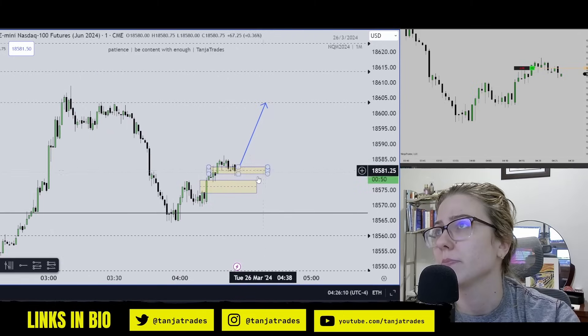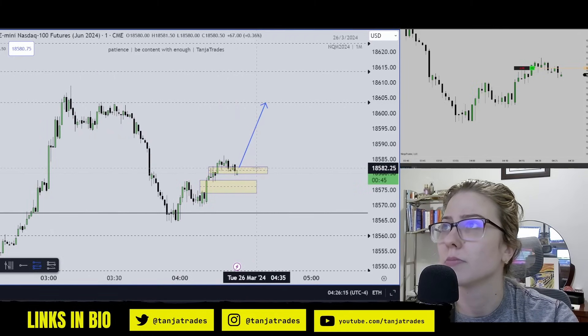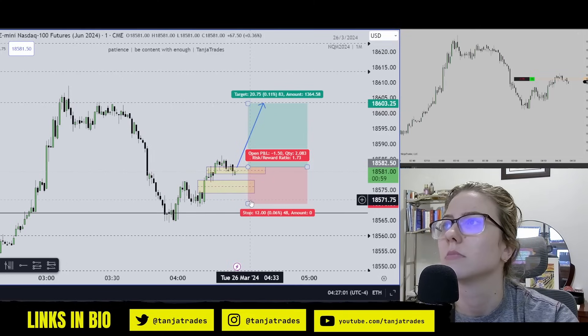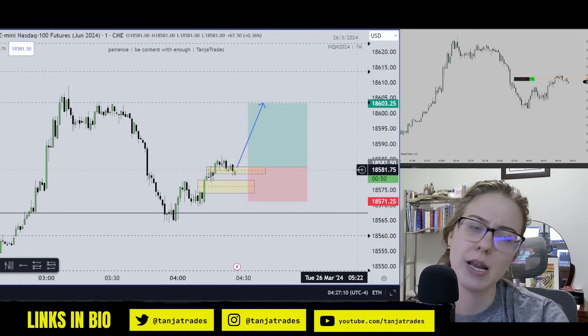So here we are. I don't really want to see a break of the low. Basically, if price closes below this level I will get out. But right here like this, we're sitting at 1.8R.